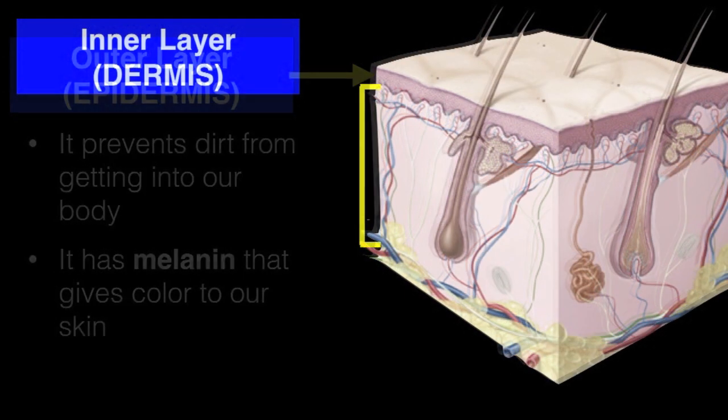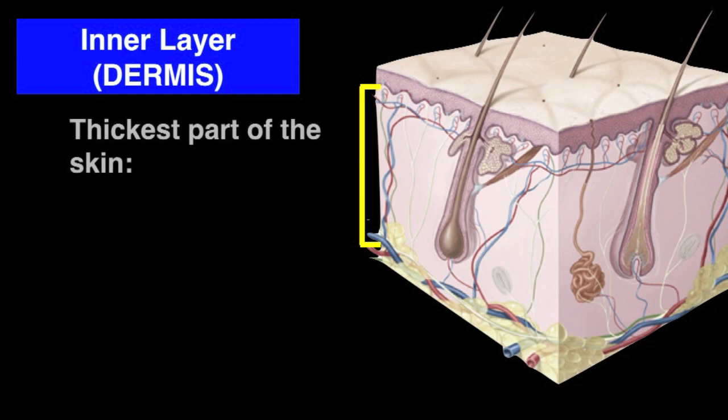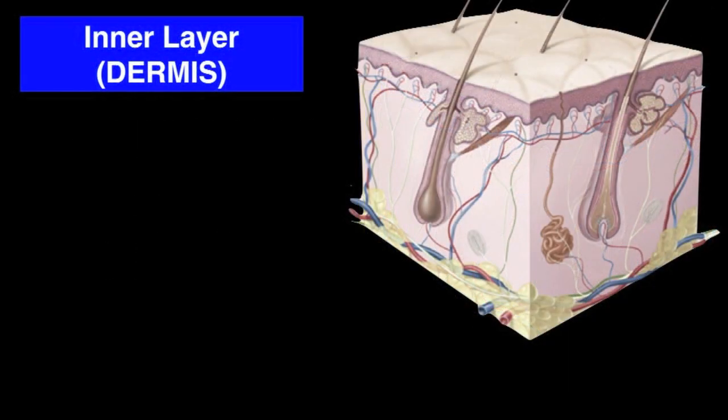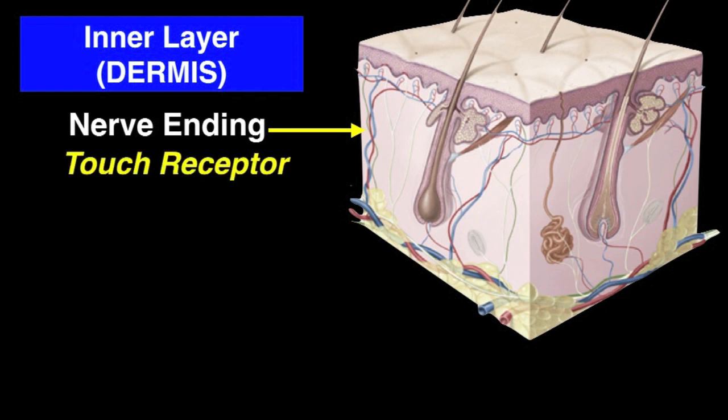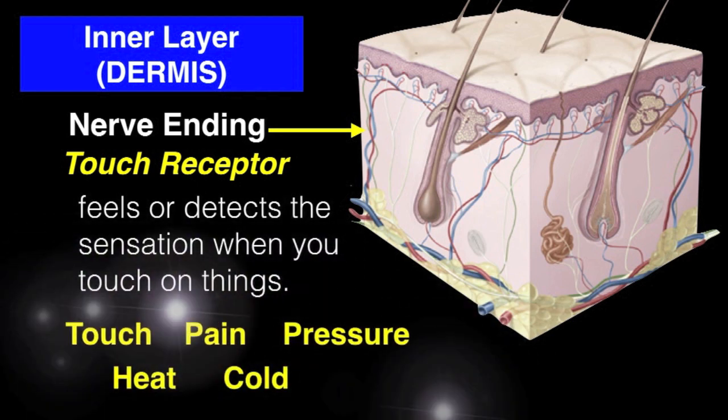The inner layer, or the dermis, is the thickest part of the skin. It gives firmness, elasticity, and strength to our skin. The dermis is also a nerve ending — it is a touch receptor that feels or detects sensation when you touch things. There are millions of touch receptors on our skin which respond to touch.